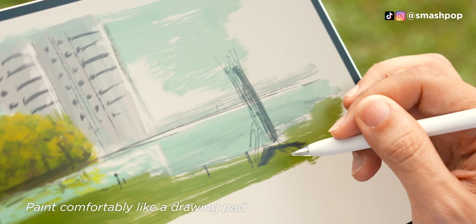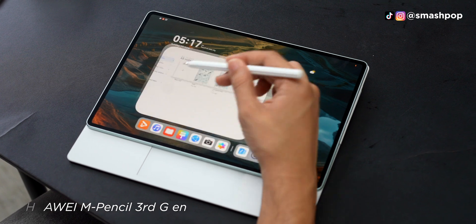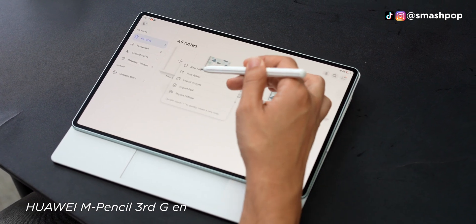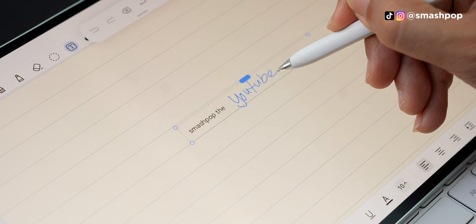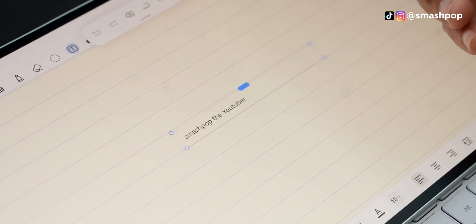But seriously, this Huawei MatePad Pro 12.2 inch can also be turned into a drawing pad form. The Huawei M Pencil 3rd Gen is perfect for sketching. If you have ugly handwriting, you can also turn it into text. So you can actually treat this as a notebook and pretend to look smart in front of your friends, if you have any.